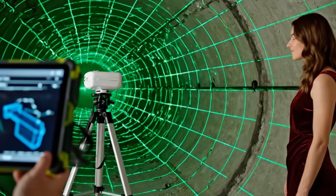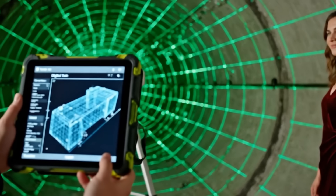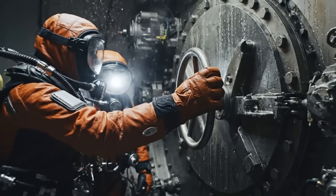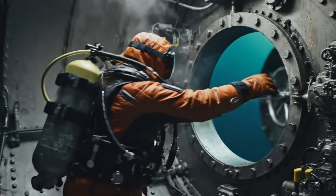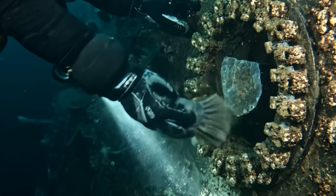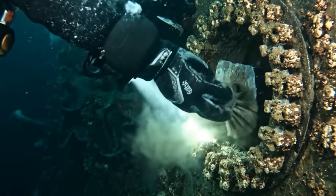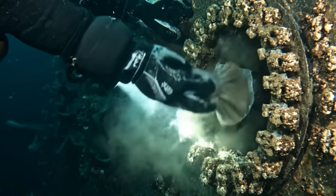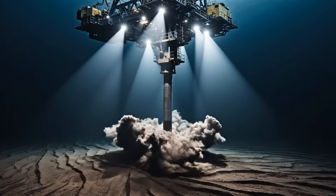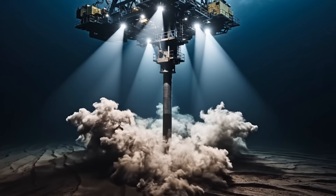Digital twins ensure the physical reality matches the blueprint perfectly. Saturation diving — the most dangerous job on the site. The ocean tries to reclaim everything we build; we fight back with chemistry. Seabed foundations driven 50 meters into the crust.